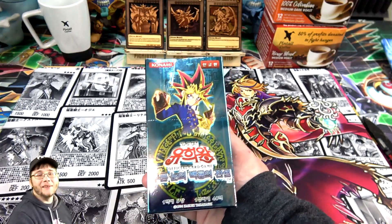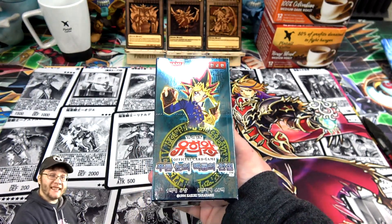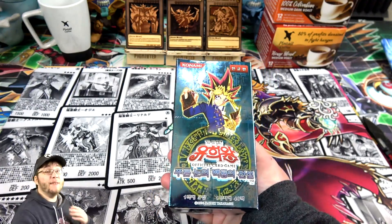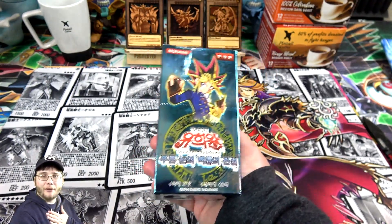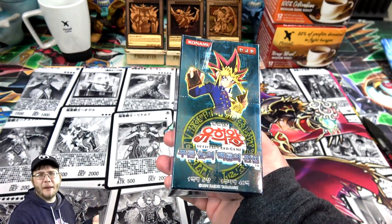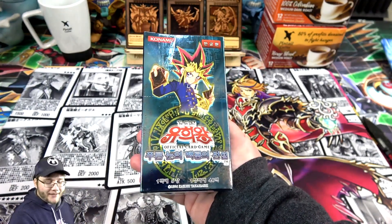One of these days I'll try to get an English one whenever — maybe another stimulus check comes out. I might need a couple because a Legend of Blue-Eyes box in English is kind of pricey, and honestly if I ever got one I'd probably keep it sealed. So anyway I picked up one of these Korean boxes. I usually find them off eBay. They're normally around 15-25 bucks depending on the set. I think this one was closer to 25 because it's Legend of Blue-Eyes.